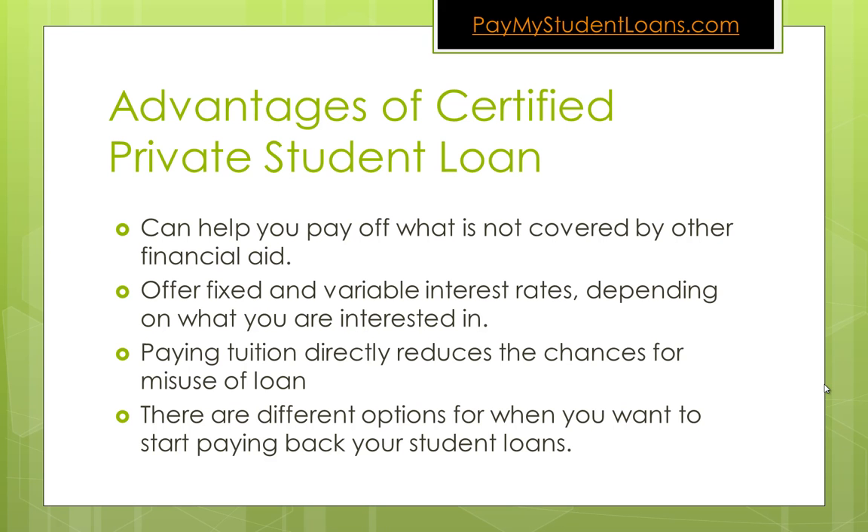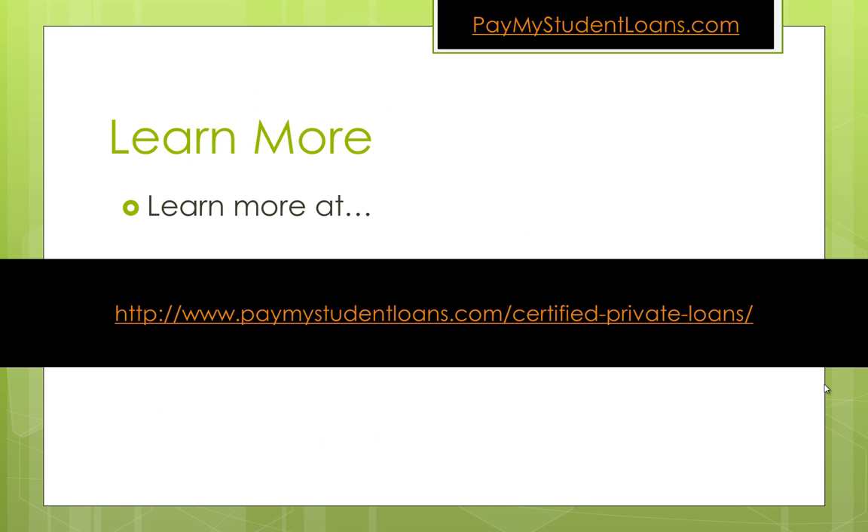If that money gets deposited into your bank account, then there's the potential for misuse of that money, but if it goes directly to the school, there's no opportunity to misuse it. And finally, there are different options for when you want to start paying back your student loan. A lot of certified private student loans offer multiple repayment options, and you can learn more about how to apply for them by visiting paymystudentloans.com. Thanks.